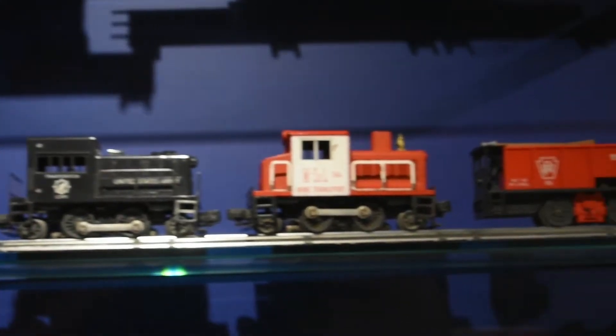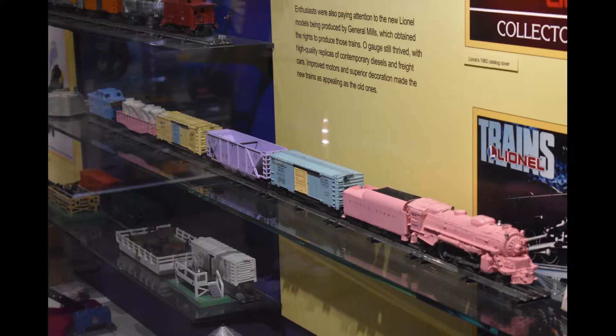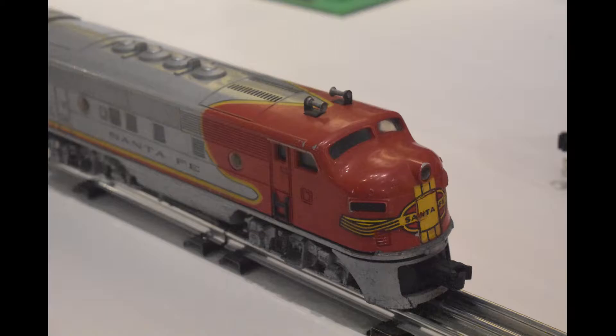All original Lionel pieces, which appear to be mint. They also have the extremely rare Lionel Girls train set, complete with a transformer. Take a look at this complete Lionel Super Shoes set, with the matching streamlined cars.